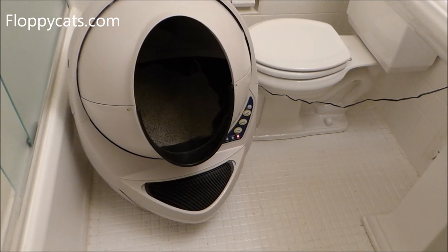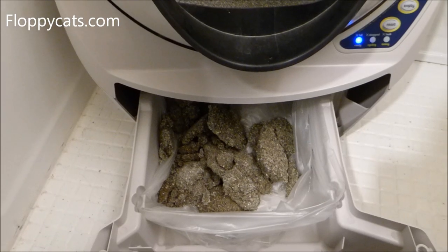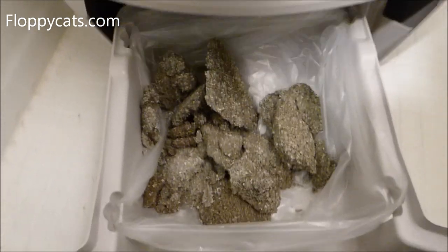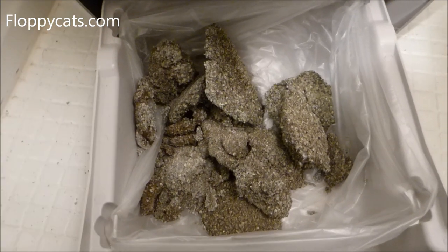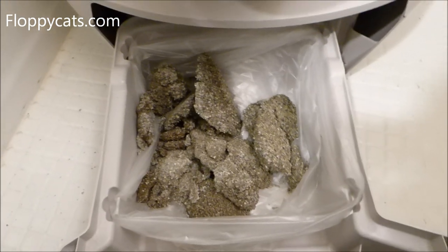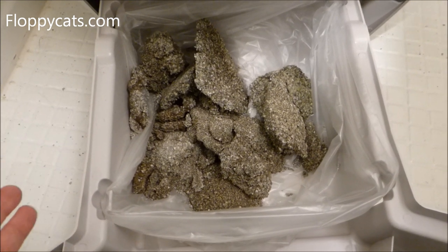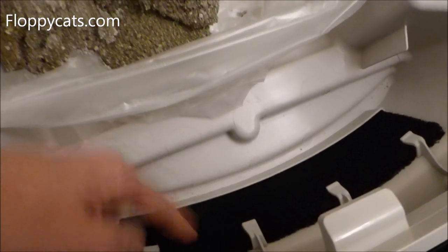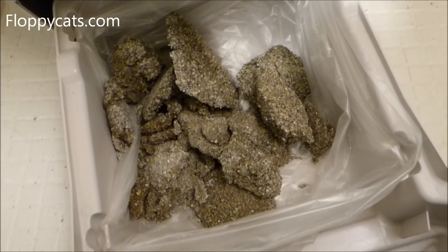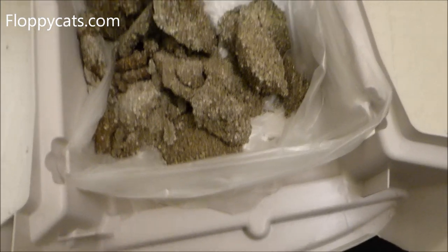While it's doing that cycling, I'll open up the waste bin to show you that the pee clump dumps in there, and there's a charcoal filter right there that really keeps the odor out. Once the waste bin is full, it will tell you that it needs to be emptied. This carbon filter does a really nice job — I just opened this up and it hit me with the smell of urine and feces, but I don't smell it at all with this carbon filter in place.